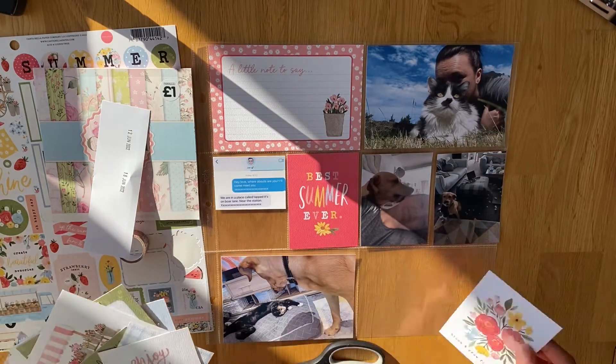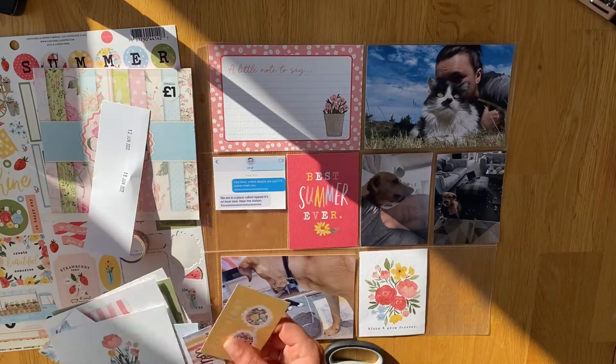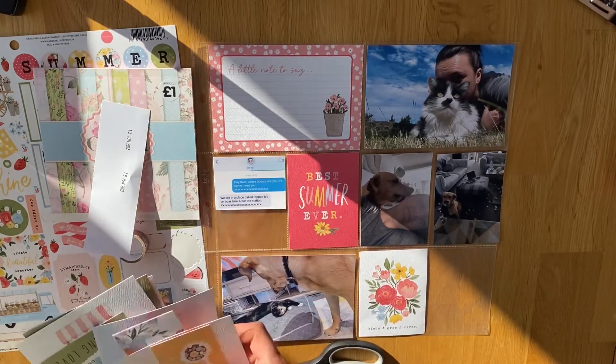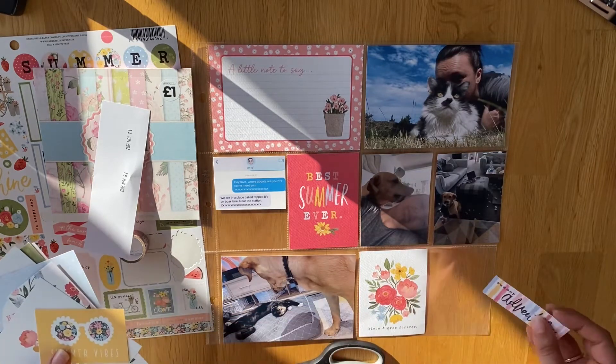I'm still using the Cartebella Summer Collection and I really like it. I really like the colours and I think it matched the theme of the week quite well, so I'm just picking my cards to go in there.